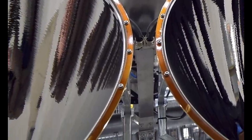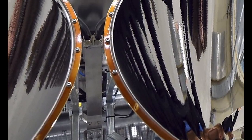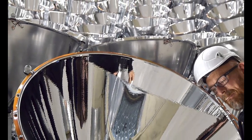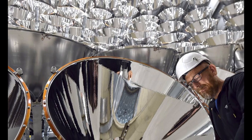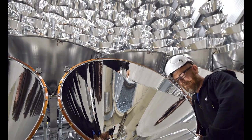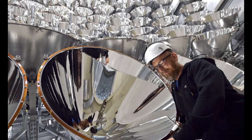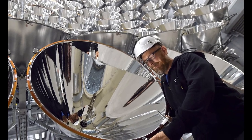German scientists are switching on the world's largest artificial sun in the hope that intense light sources can be used to generate climate-friendly fuel. Scientists hope the experiment, which can generate temperatures of around 3,500°C, will help to develop carbon-neutral fuel.